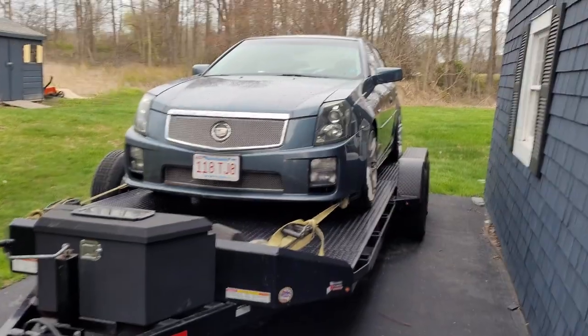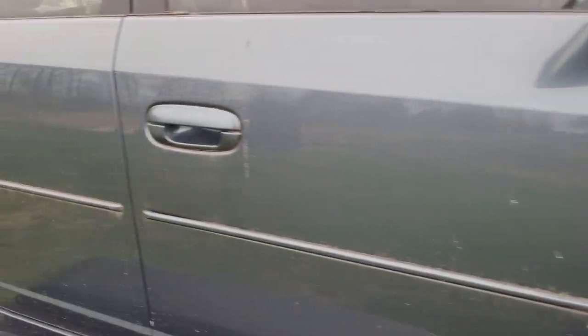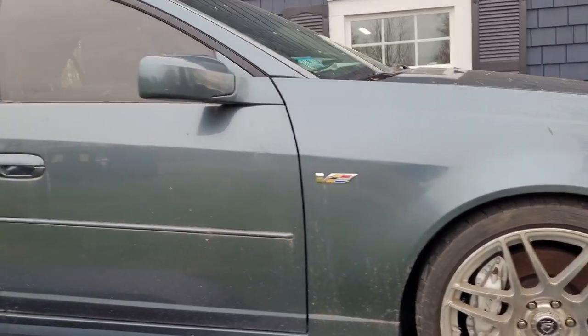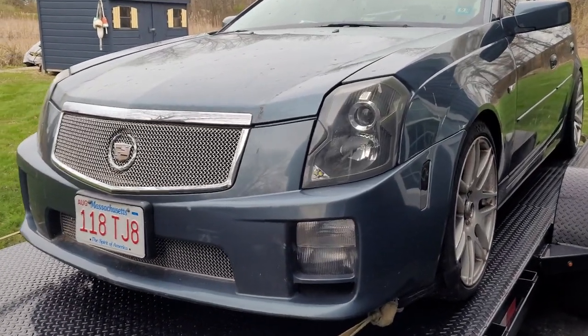We made it home with the CTS-V — it's about a week and a half later. Here she is, still on the trailer parked out back. This is a 2005 Cadillac CTS-V. Those of you familiar with the chassis know it has the LS6 and a six-speed manual T56. The previous owner said it had some sort of clunk when he pushed the clutch in. These cars are known for the rear differential bushings going bad, so that might be what it is. It's also got a cam, long tubes, and mufflers.